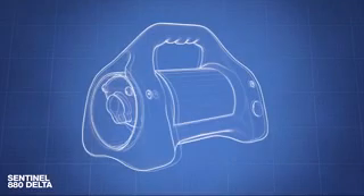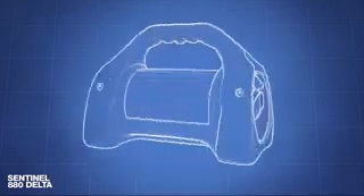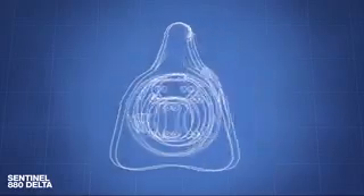Model 880 exposure devices are also designed for use with low-activity sources with high photon energies that are used for mass absorption studies or gamma radiography of high-density materials up to 18.7 grams per cubic centimeter.